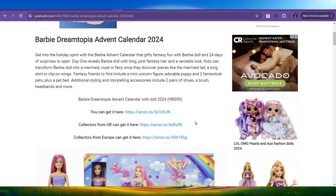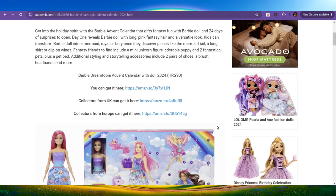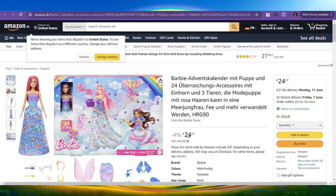The last one here says collectors from Europe can get it — let's click and see what's going on. It took a moment to load, but it shows this one is $24.27, it's in stock, and delivery is Monday the 17th of June, or your fastest delivery is Friday the 7th of June. So it's in stock, which is great for everybody that wants to collect these dolls.